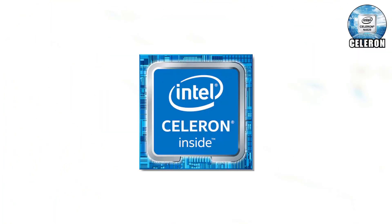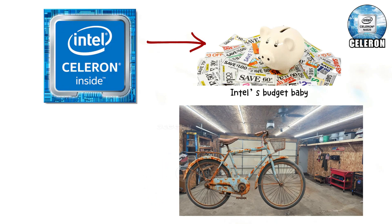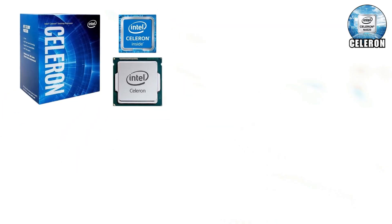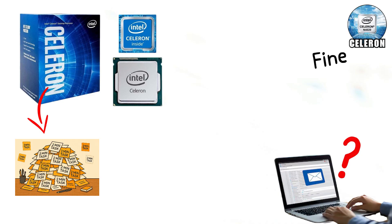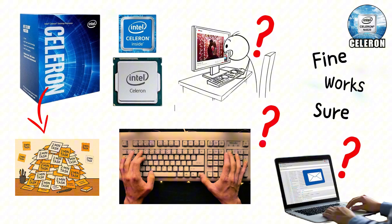Celeron is Intel's budget baby. Think of it like that rusty bicycle sitting in the garage. It technically gets you places, but don't expect style, speed, or comfort. Celeron processors are built for bare minimum tasks. Checking emails? Fine. Writing school papers? Works. Watching YouTube? Sure, as long as you don't get greedy with too many tabs.